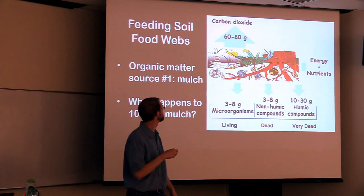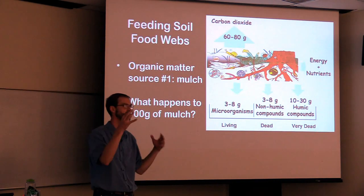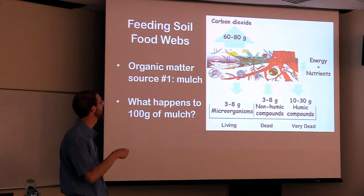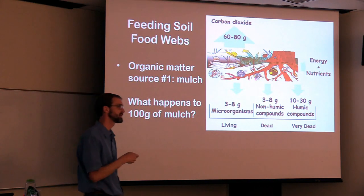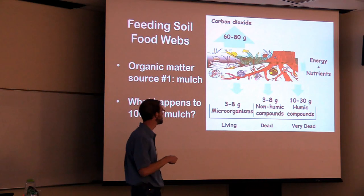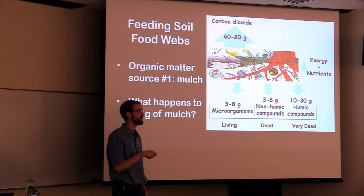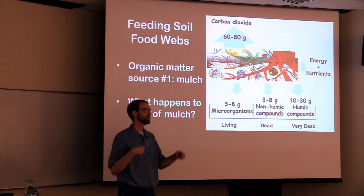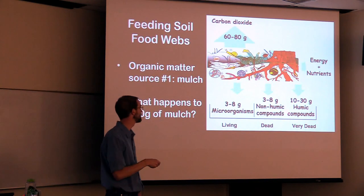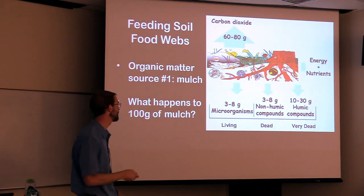What happens if you put 100 grams of mulch on the soil? The vast majority of it is going to end up going off into the air — you're going to have CO2 released. That mulch is going to be broken down; you have cellular respiration going on with the microbes in the soil, so mostly carbon dioxide and maybe some methane being released into the air. Depending on the conditions, maybe around 5% of the mulch will end up being living organisms, maybe 5% will be dead organisms — there is a turnover of microorganisms in the soil at any given time. And then the third category they call "very dead" — those are the humic compounds that give you that humus, the soil with the dark brown color.